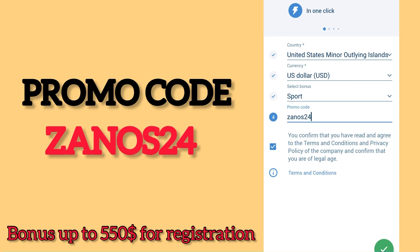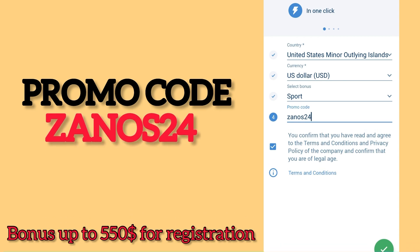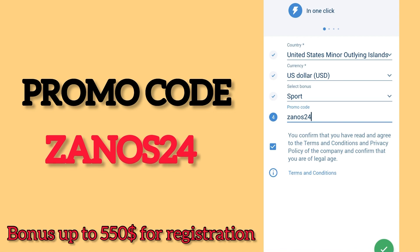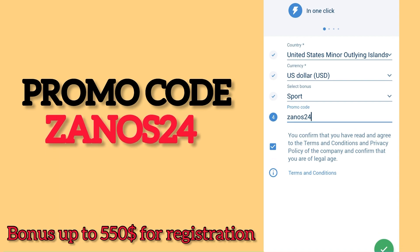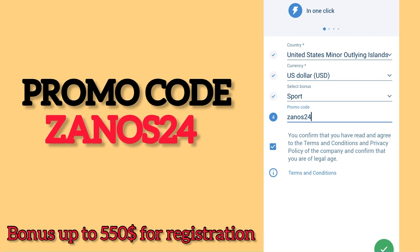We can screenshot the login and password for our records or write it down, and you will automatically get into the menu. The next step is to go to account deposits. In order to receive a bonus, we need to replenish the balance in any way. Your balance is replenished almost instantly.